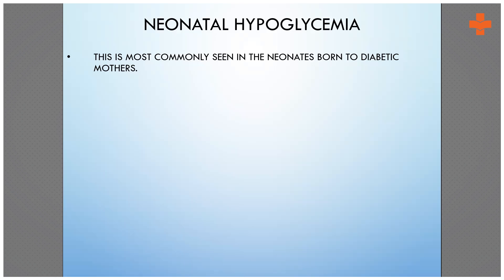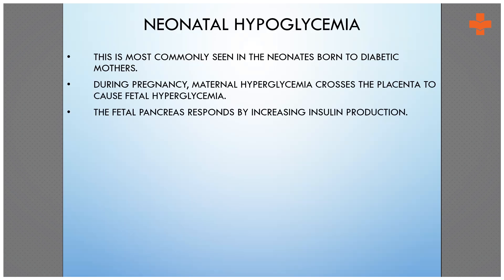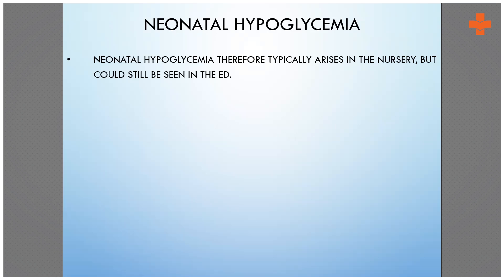For hypoglycemia, you have to look at the prenatal and natal history. Whenever the baby is born, check whether the mother was diabetic or not, whether there was maternal hyperglycemia. The fetal pancreas responds by increasing its insulin production.